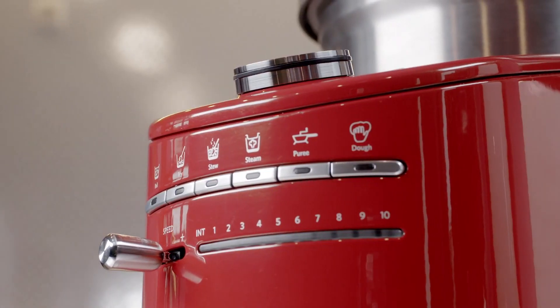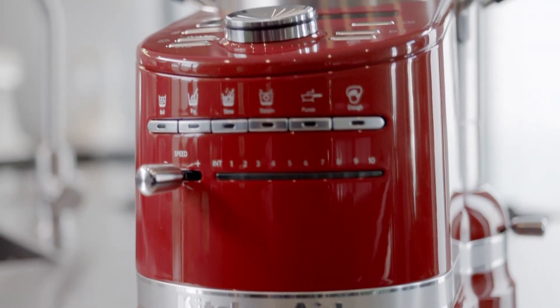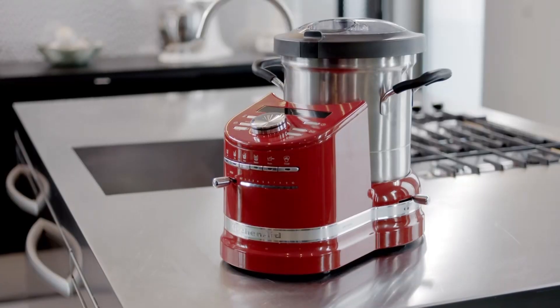The new KitchenAid Cook Processor. Delicious stress-free meals at the click of a button.